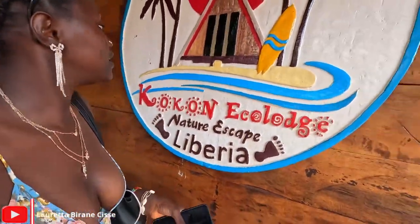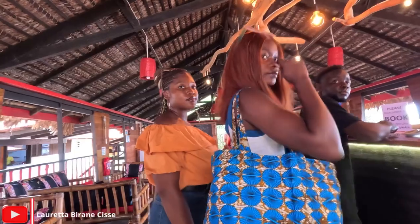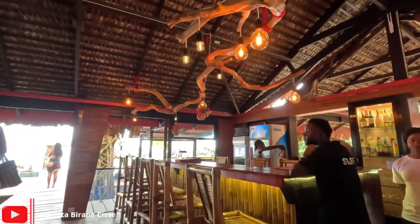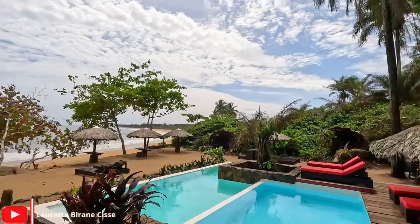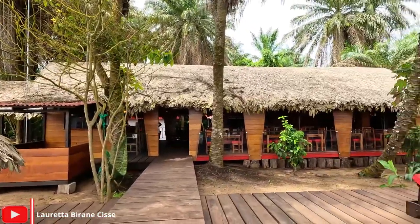So we're at Cocoon Ecolodge and it's really beautiful. You can see the place screams investment, and that's what we want. We're at Cocoon Ecolodge and this place is gorgeous. It just shows that Liberia is a really beautiful country that needs a lot of investment. I can't believe I'm talking about investment on my birthday — I need to shut up and enjoy myself, so that's what I'm going to focus on.